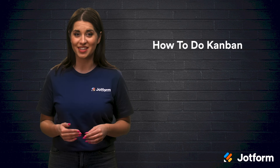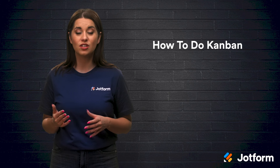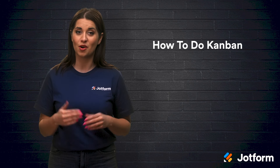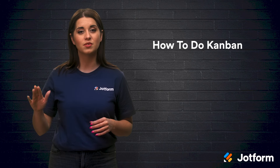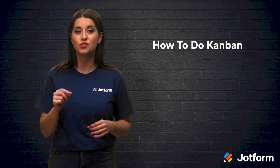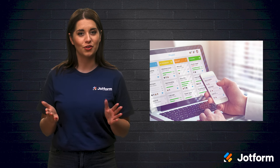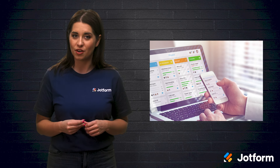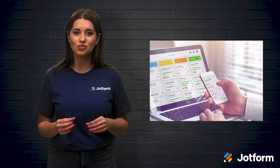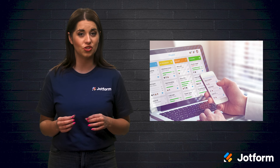Enough boasting about how great the Kanban system is — let's get to using it. When it was originally created, Kanban was made up of a physical whiteboard, sticky notes, and a marker. You'd write the names of projects on the sticky note, then move the note across the columns as the particular project got closer to completion. You can still use the physical Kanban method if you're a tactile learner and like the physical representation of your productivity process. However, if you're looking for a digital solution that can be easily implemented into your team's workflow, there are lots of digital Kanban options.